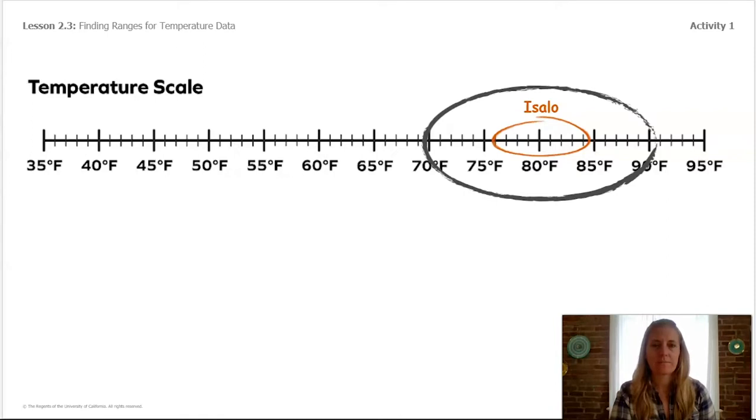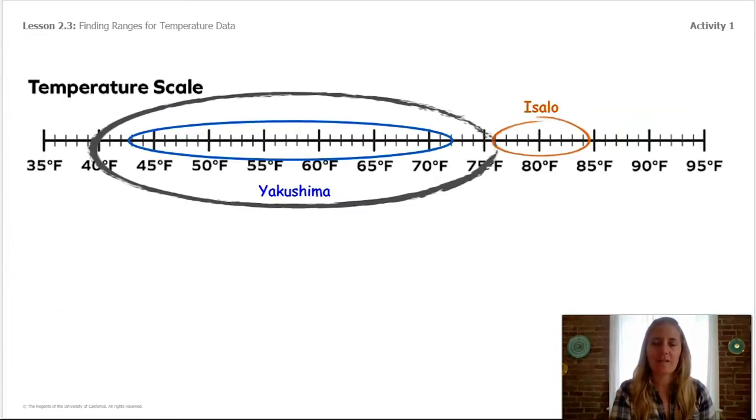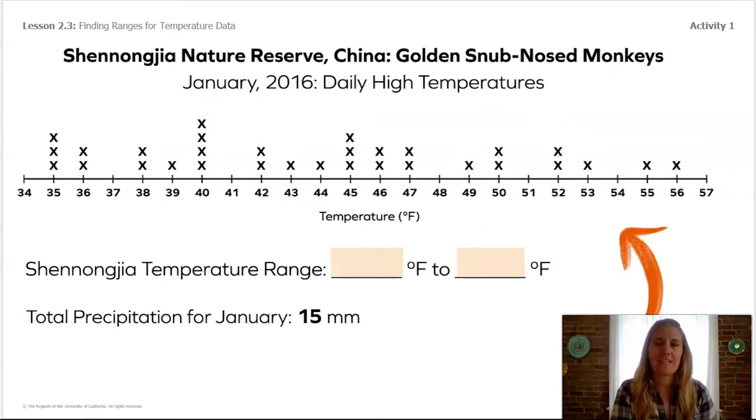Now we'll look at another reserve where the macaques live — Yakushima Island in Japan. What do you notice about the range of temperatures for this primate? Can you find the lowest and highest numbers on the scale? Now we'll add them to our temperature scale. Here is a new oval spanning the numbers between 43 and 72 on the scale. What do you notice about Yakushima compared to Isalo?